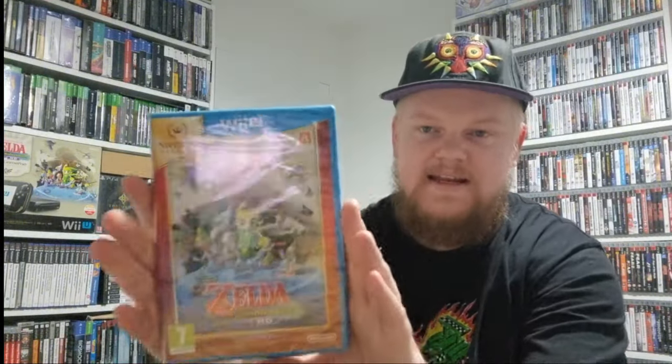The next one seems to have dropped in price — this cost me about £30 but you can buy it sealed for like £23 to £24 now. I'm not sure why — maybe because the Switch version came out. But £25 for a sealed Wii game, especially Zelda with the special orchestral CD, seems very cheap. I would personally go and buy that right now. This is the Skyward Sword version on the Wii.